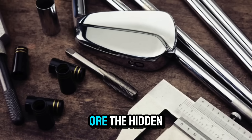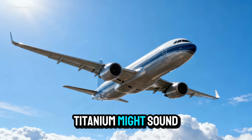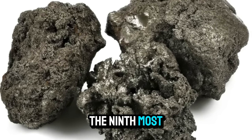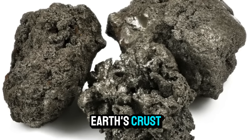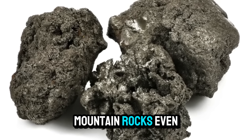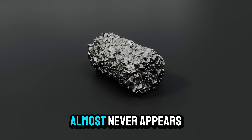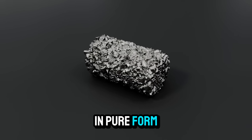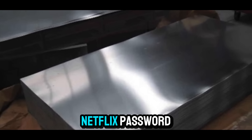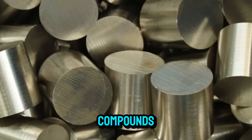From Earth to Ore: the Hidden Metal. Titanium might sound exotic, but it's surprisingly common — the ninth most abundant element in Earth's crust. You'll find traces of it in beach sand, mountain rocks, even paint pigments. The catch? Titanium almost never appears in pure form. It's obsessed with oxygen, clings to it like your ex clings to your Netflix password, so it's usually trapped in chemical compounds.